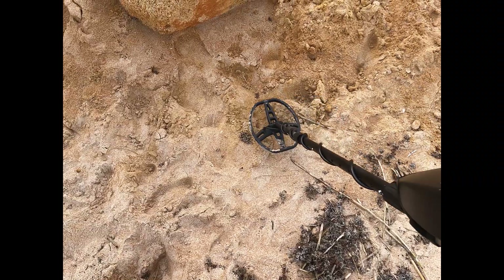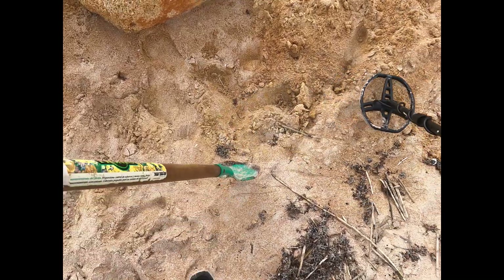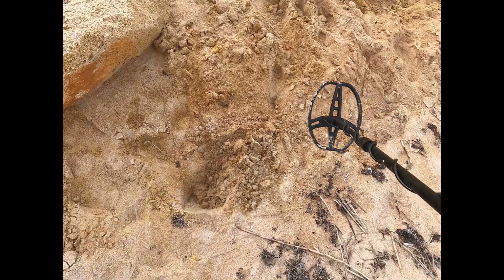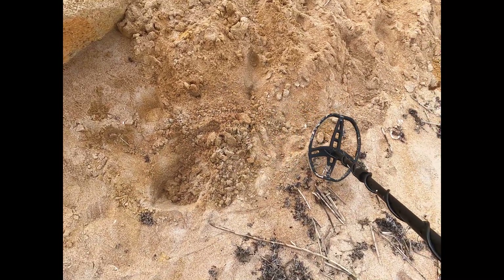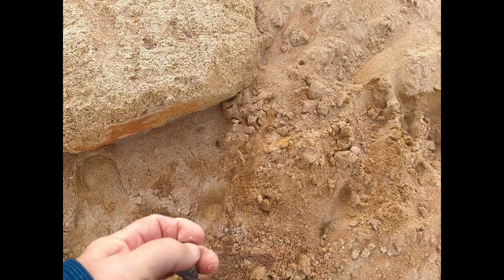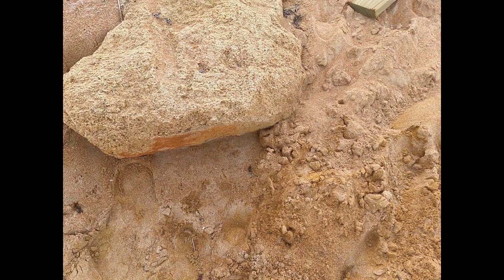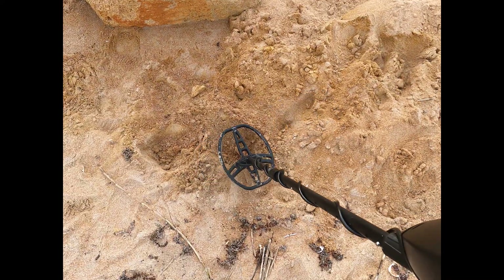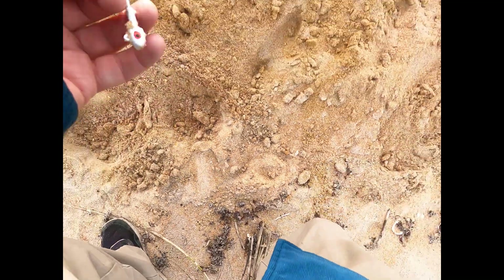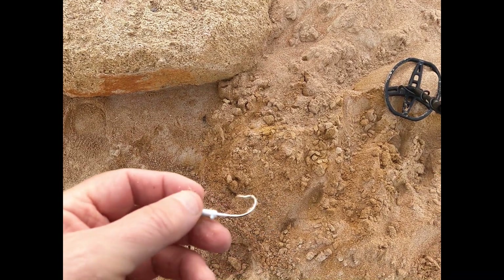Wow, that is a weird sound — this calls for investigation. Another weight. Okay, somebody emptied their tackle box here. There's something right there, I think I see something shiny. Ouch — okay, don't put it in your hand. Bucktail.